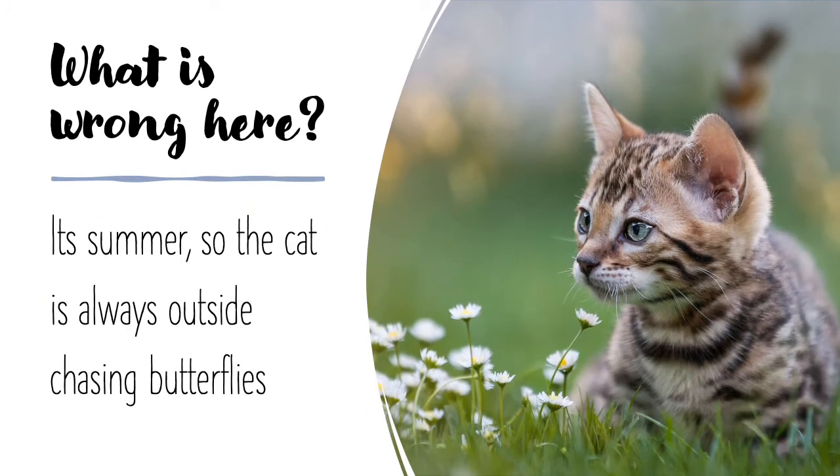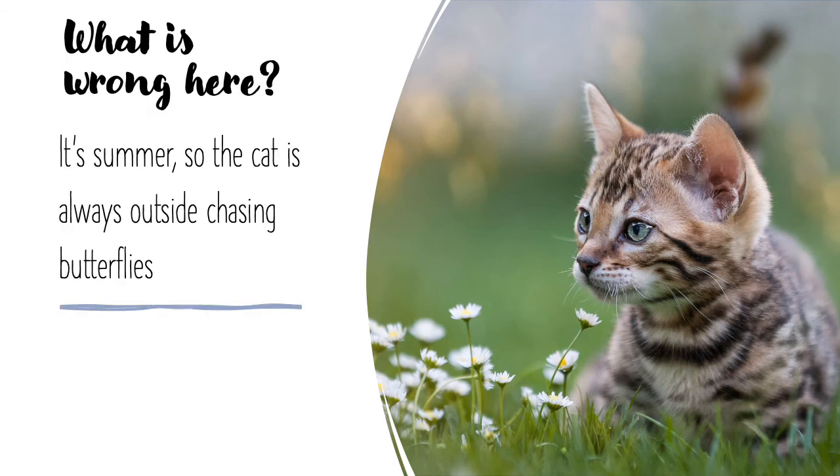Let's have a practice. Back to the cat. What is wrong here? 'It's summer, so the cat is always outside chasing butterflies.' There is a missing apostrophe — can you identify where it should be and explain why? You should have identified that the issue is that we are saying 'it is summer,' so there should be an apostrophe of omission. This is a contraction of the two words 'it is' into 'it's,' so there should be an apostrophe before the S in 'it's summer.'